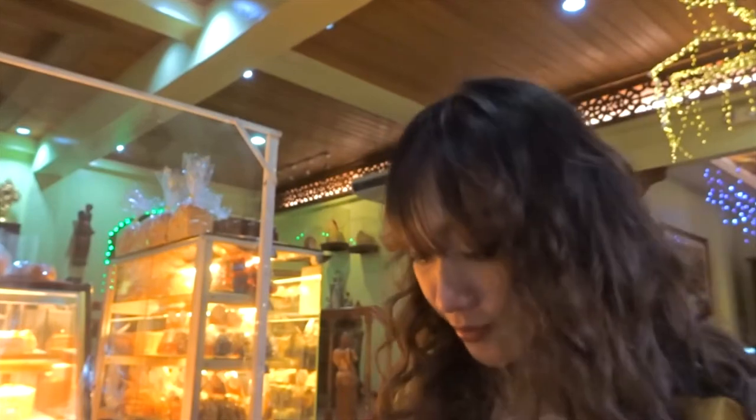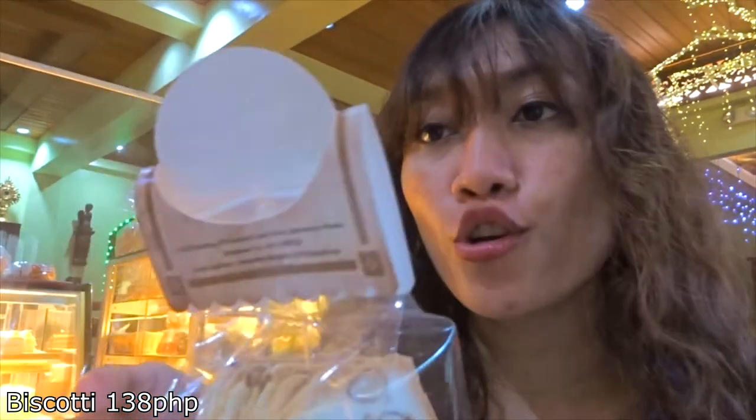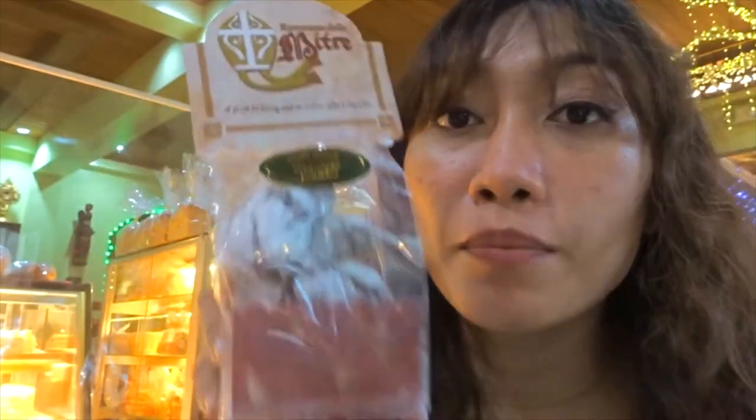Finishing our vlog with some cookies. This is a pischocho with almonds and chocolate crinkles. This is my favorite but I stopped eating this one because it's too sweet. I'm gonna put the price down. We're gonna call a Grab to pick us up here because it's so tiring to walk.